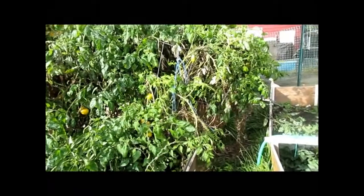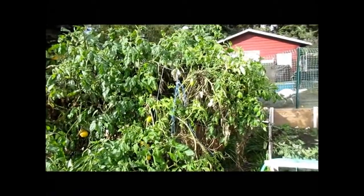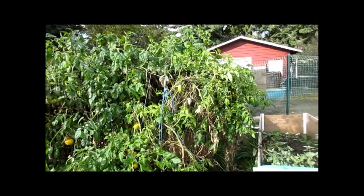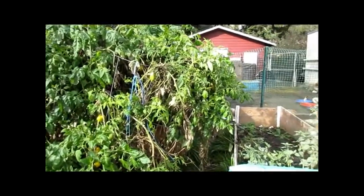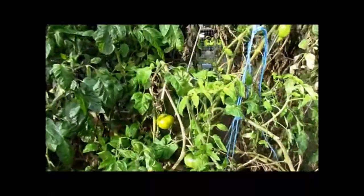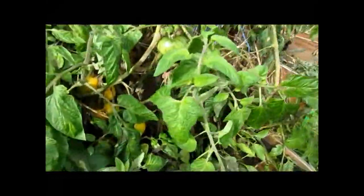Hey, this is update 27 of the French bio-intensive organic raised bed garden series. The weather has eased off some with the rain, so I've been leaving these tomatoes on to turn yellow.